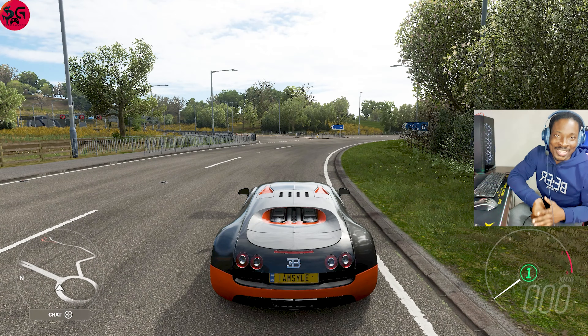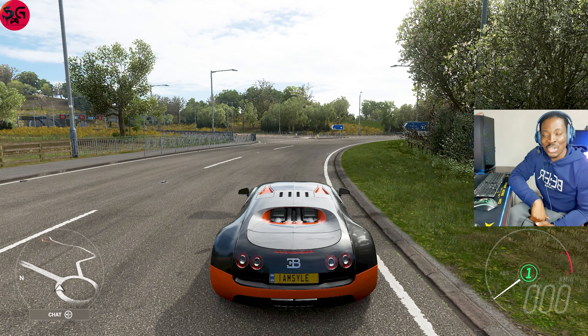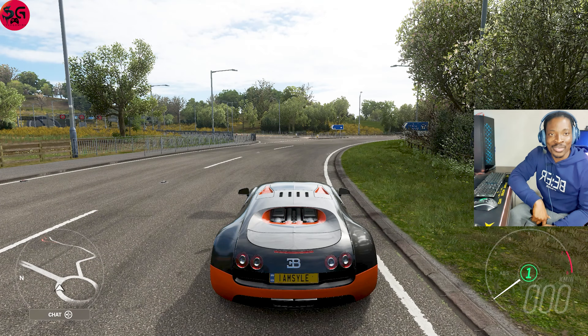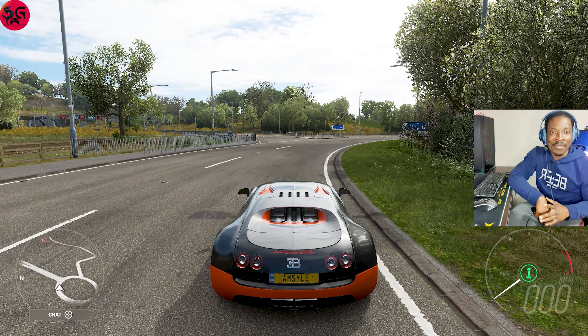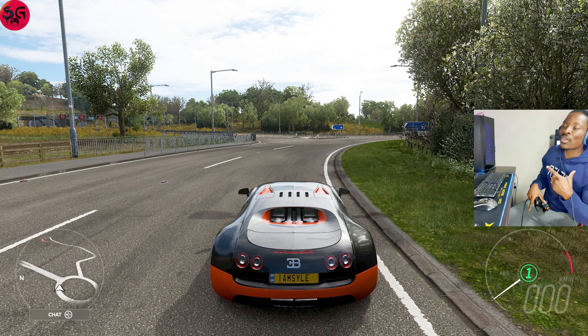Hello guys, welcome to the channel, thanks for tuning in. So today we are going to have the world's greatest 15 hypercars top speed battle. All of the cars are fully upgraded and tuned, and it's going to be very very interesting, so I urge you to stick around to the end of the video.